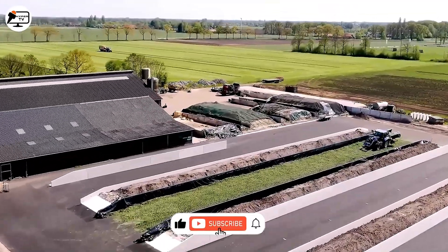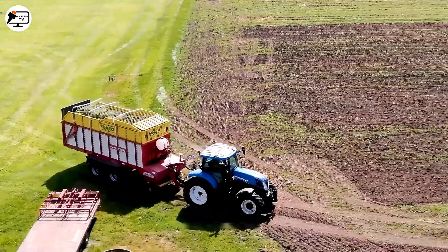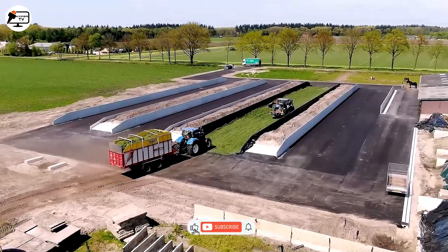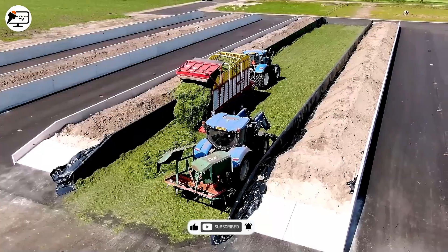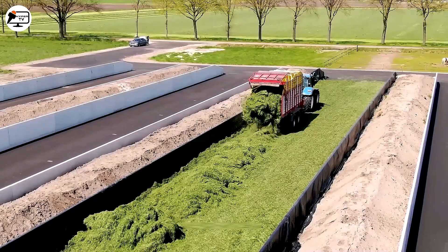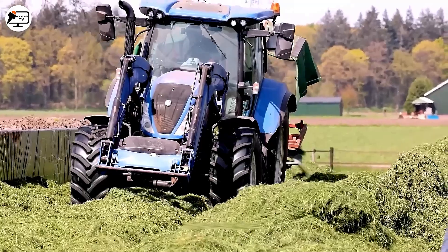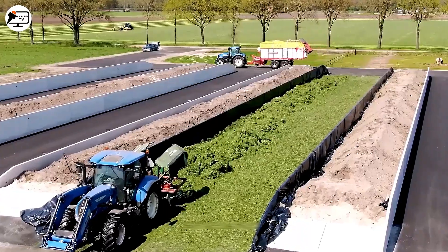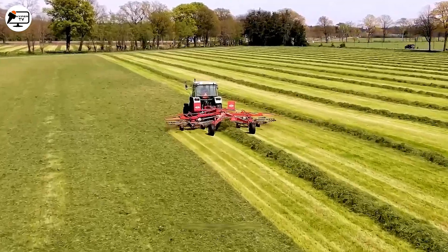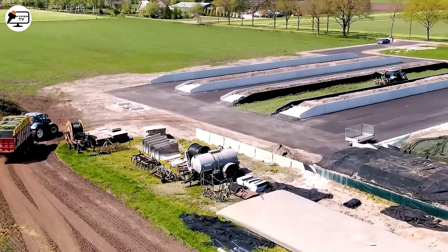MBS SiloZelo utilizes Lely equipment to construct a food silo for storing animal feeds such as hay and corn. Food silos play a crucial role in preserving food and maintaining its nutritional quality over extended periods. Modern monitoring, storage, and management techniques ensure consistent storage life and feed quality, typically extending preservation to about 6 months to 1 year, contingent on storage conditions and management practices.